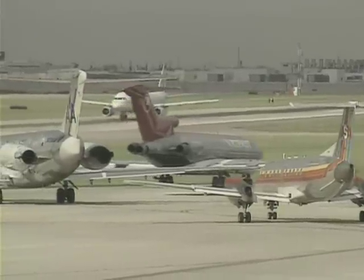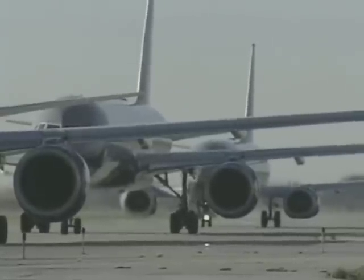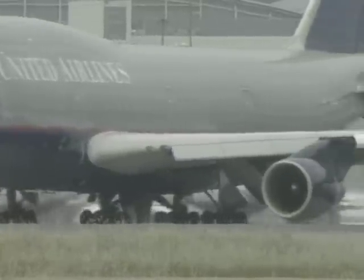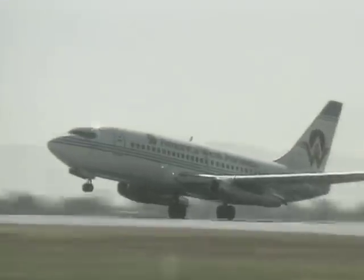Air transportation is vital to our economic health and quality of life. But that prosperity comes at a price: noise pollution. Many components of an aircraft contribute to noise pollution, particularly the nozzles of jet engines. The exhaust gases exiting the engine through the nozzle are a significant source of noise, particularly on take-off.